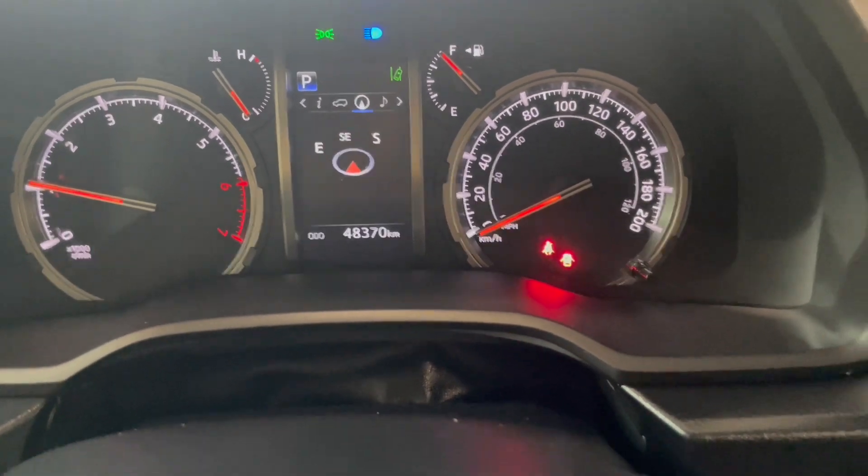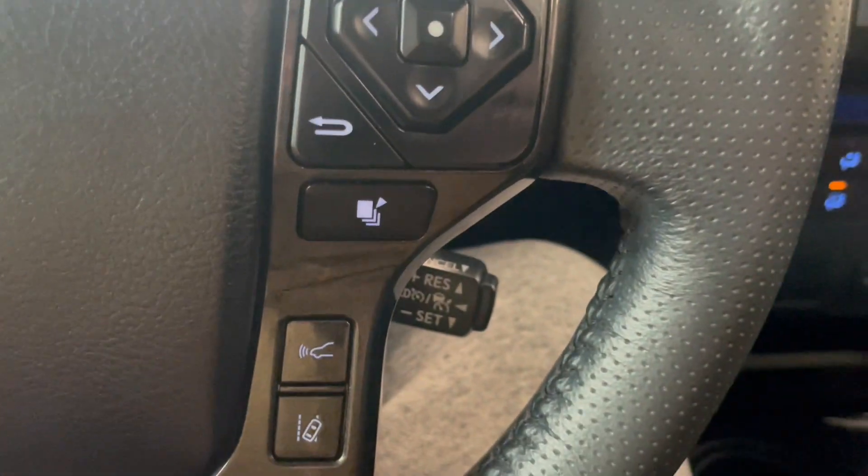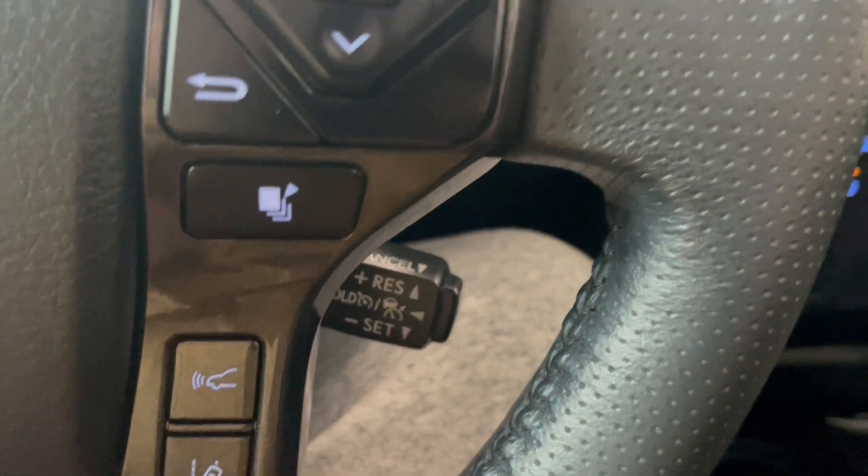We also have a compass, some of your safety settings, and the stick for the cruise control.